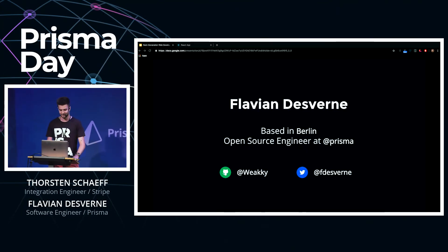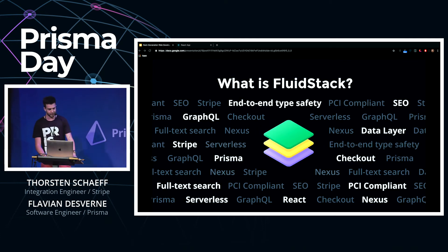Hi everyone, I'm Flavion, I'm an open-source engineer at Prisma. For the past year I've been working on Prisma 2, but most especially on GraphQL tooling, and today I'm excited to give you a preview of the Fluid Stack — a reference implementation for some of the tooling that we've built.